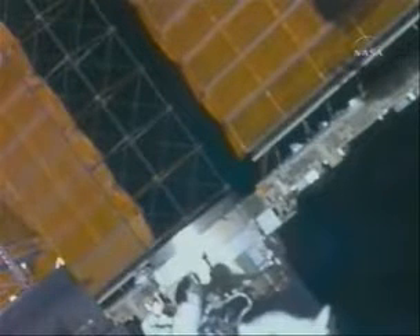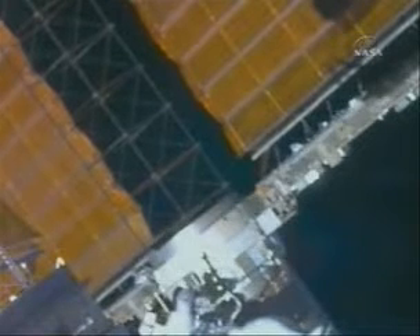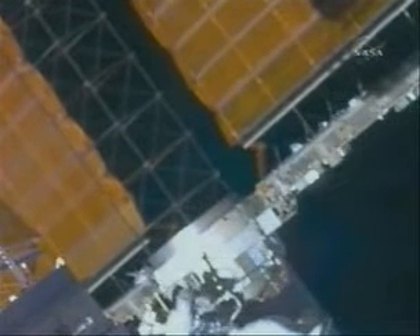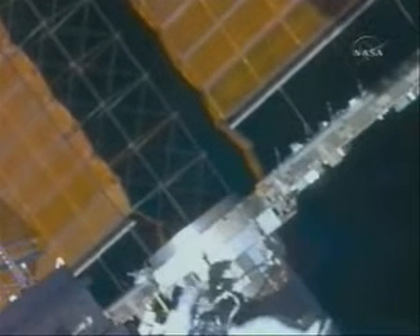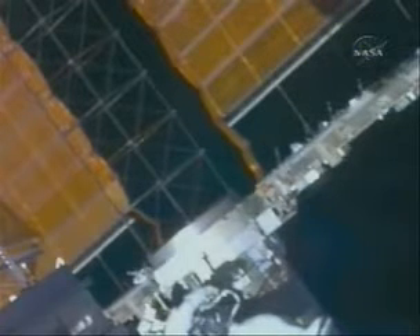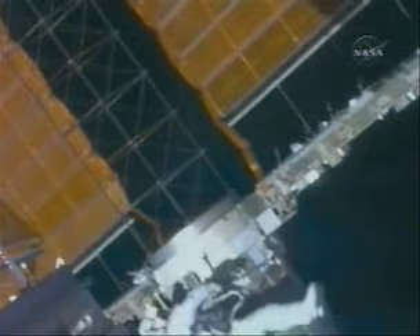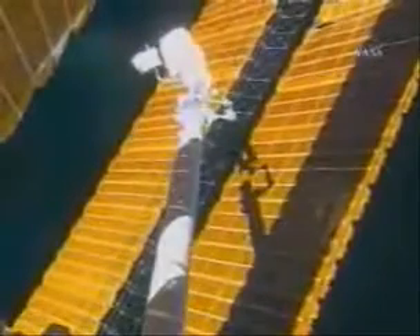Deploy in two, one, mark. All right, the tension bar looks good. We've got deploy — the streets are clear! Two deploy streets! Alright! Beautiful. Great news. Beautiful. What an accomplishment. Nice teamwork. Phenomenal. Excellent work, guys.